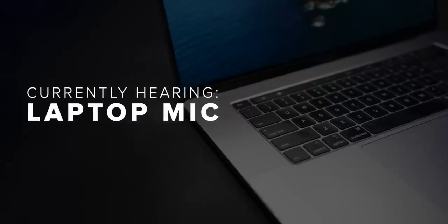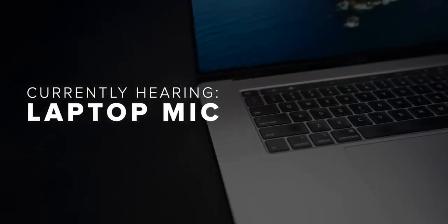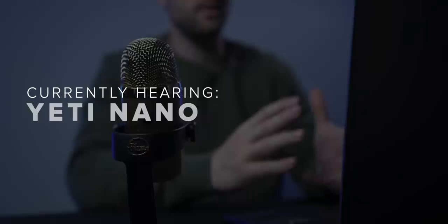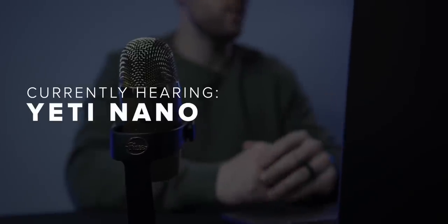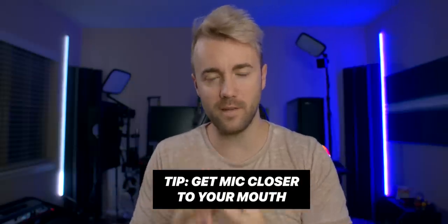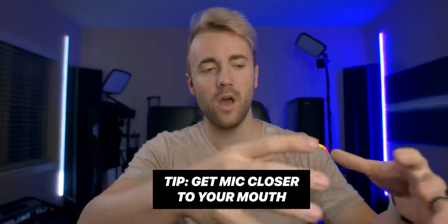The first huge jump in quality comes from moving to a USB mic, even a super affordable one. But most people aren't actually using USB microphones to their full potential. One of the biggest game changers in using a USB mic is the proximity effect — how close the microphone is to your mouth. Let's take a listen to the Blue Snowball on the desk versus in front of Ryan's face.